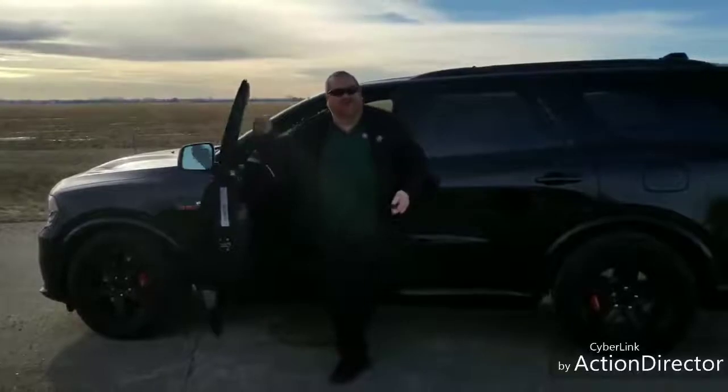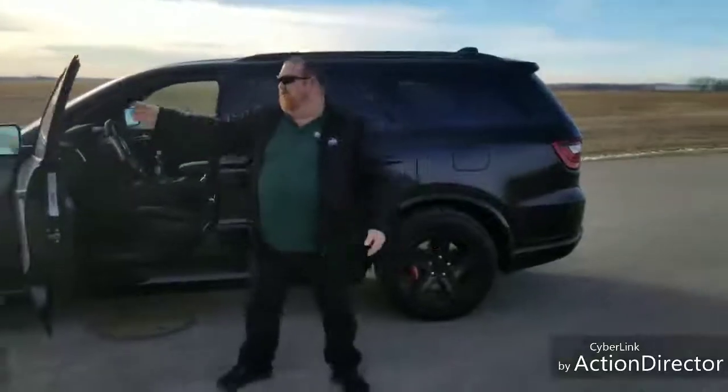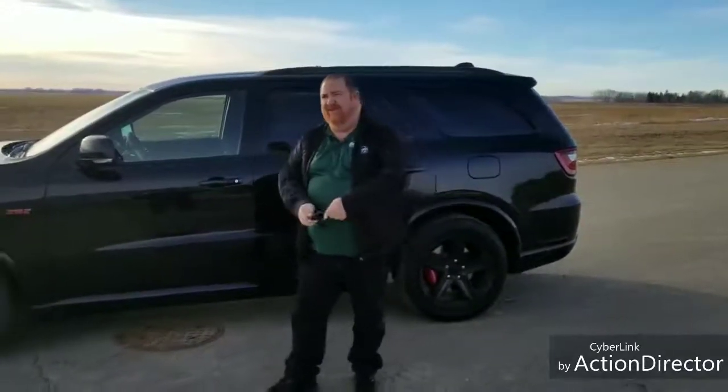Hi there, I'm Dean Harper from Mountain View Dodge, and look what we got — SRT Durango. This is a gorgeous, gorgeous SUV. You have to wear shades when you're driving this kind of vehicle. Let me tell you about this.